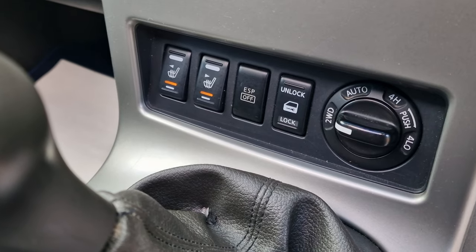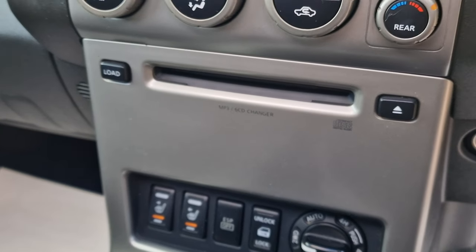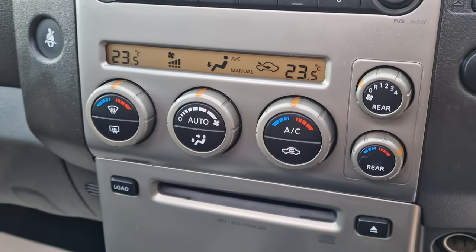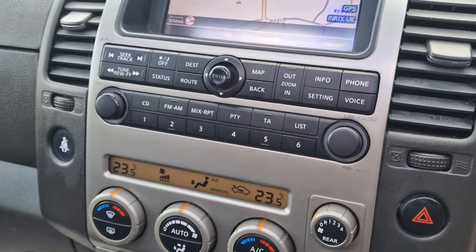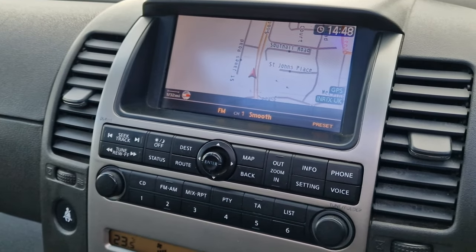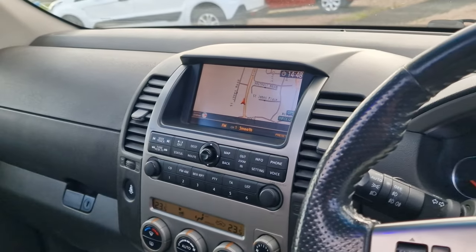You have the heated front seats, four-wheel drive, and of course a CD changer. I haven't checked the air conditioning on this — it's far too cold outside today.